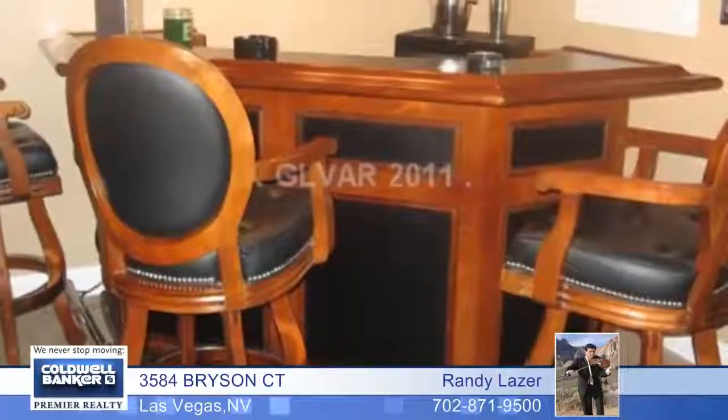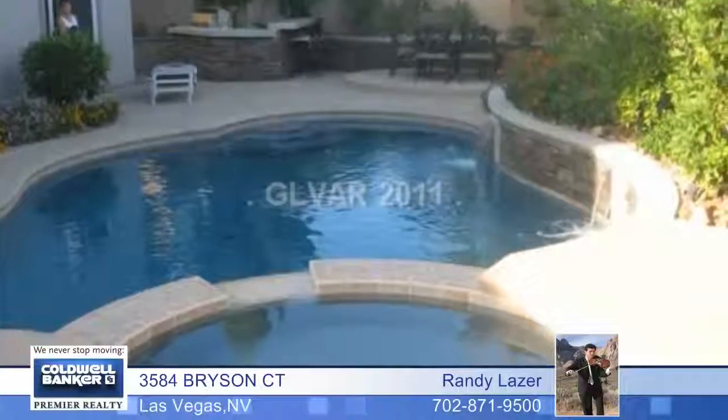The backyard is an entertainer's delight with a stone barbecue, superb landscaping, and a great pool and spa.